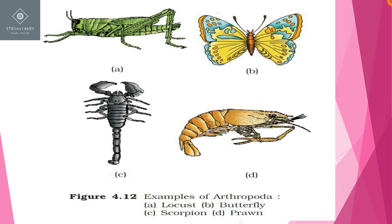King crab is also an arthropod and it also has gills for respiration. In the case of scorpion, the respiratory organs are book lungs. For cockroach, the respiratory organs are a tracheal system. So different arthropods have different respiratory organs.